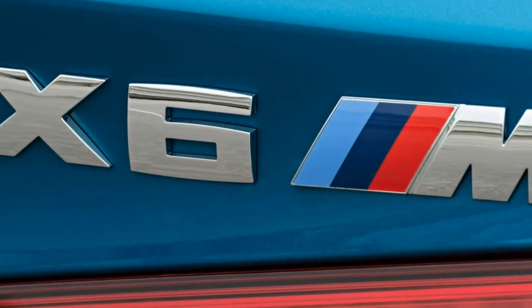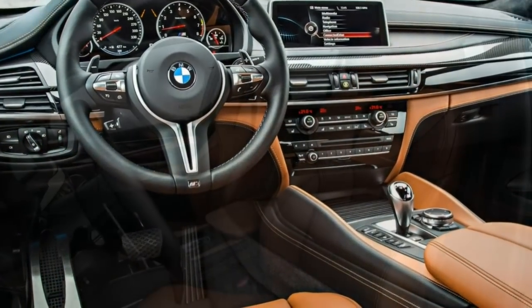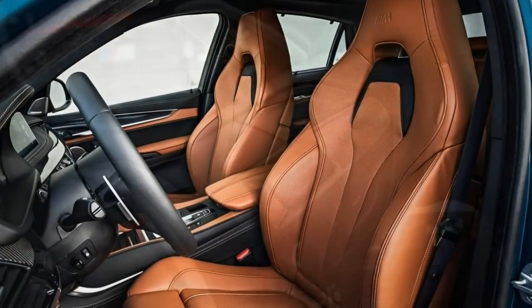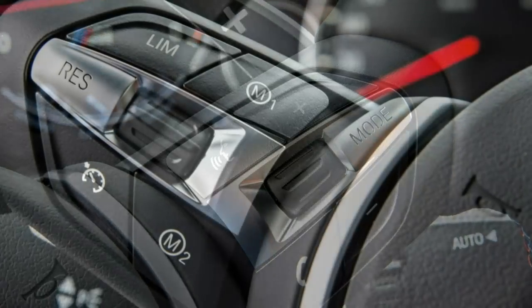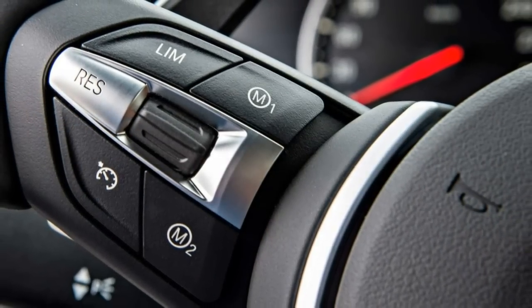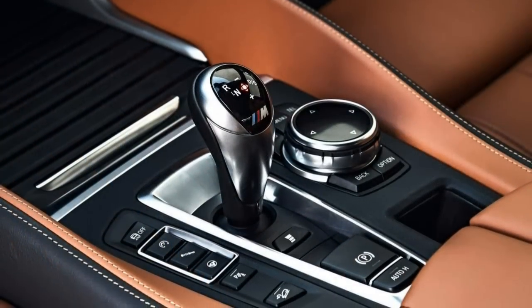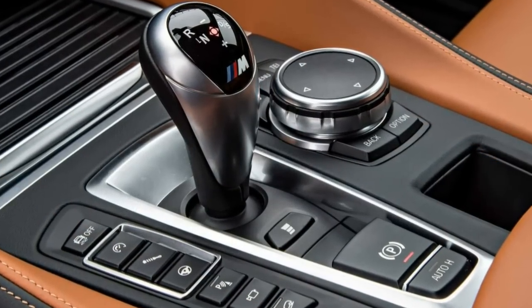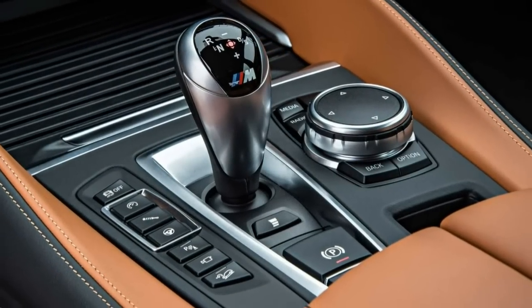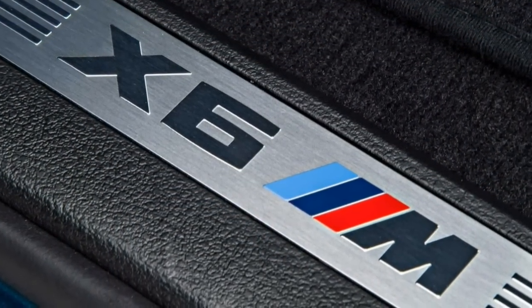Also standard are front and rear parking sensors, keyless entry and ignition, quad-zone automatic climate control, extensive leather upholstery, 18-way power adjustable and heated front sport seats with four-way power lumbar adjustment, front seat memory settings, 40/20/40 split folding rear seat backs, a synthetic suede headliner, adaptive cruise control, hill descent control, ambient interior lighting, and a power tilt and telescoping steering wheel with wheel-mounted shift paddles and an auto-dimming rear-view mirror.